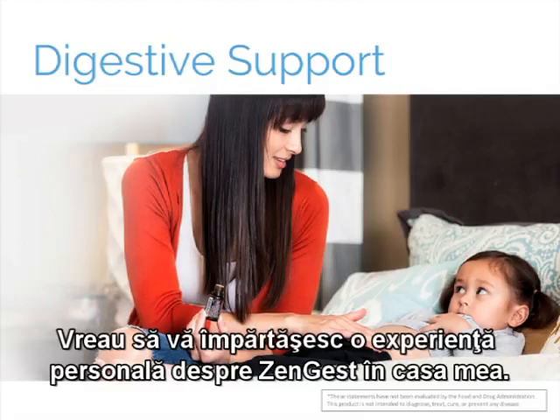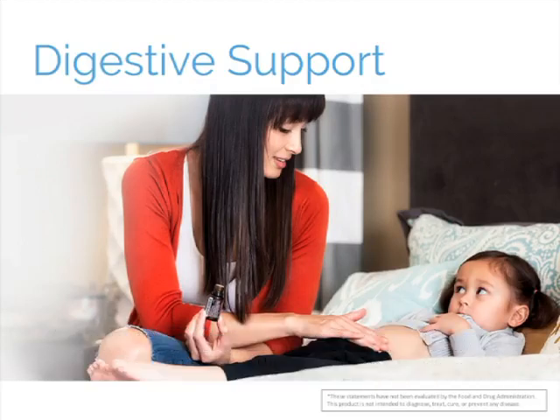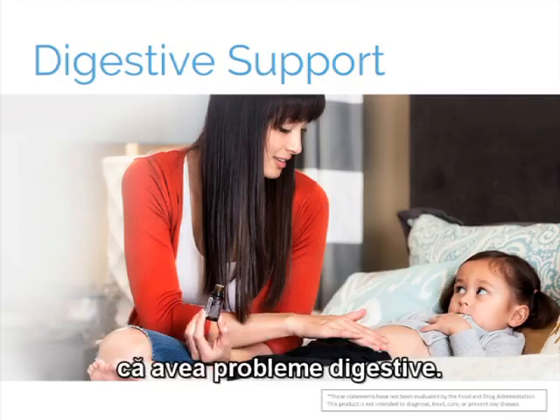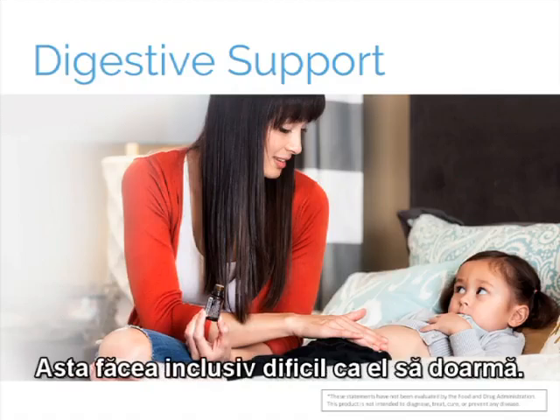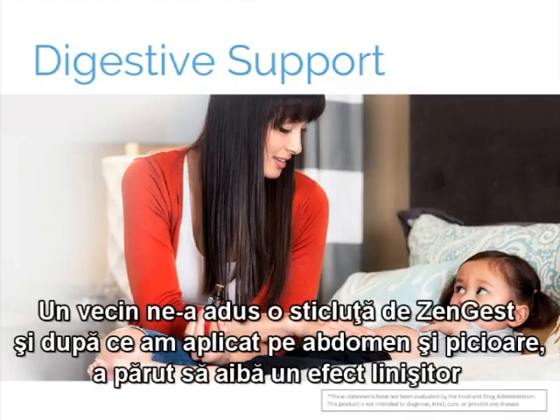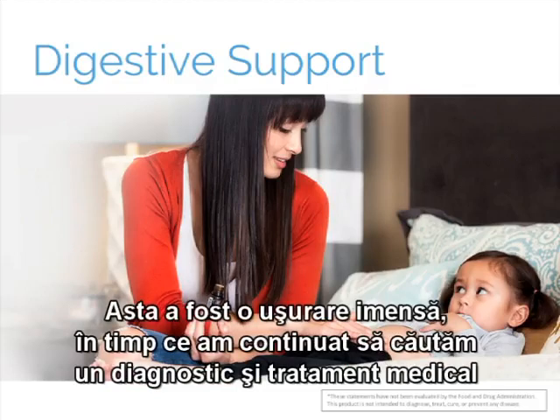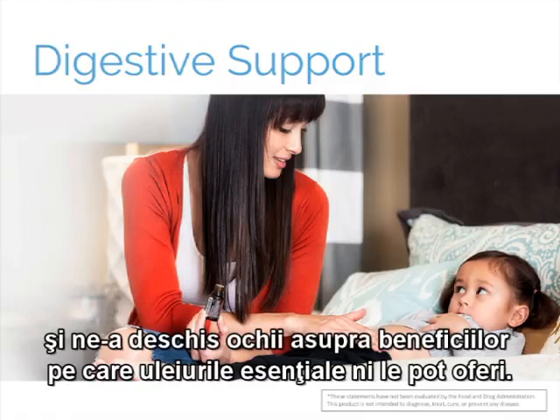Let me share a personal experience about DigestZen in my home. When our son Canyon was born, it became obvious fairly quickly from his behaviors after eating that he had digestive health troubles, which even made it difficult for him to sleep. A neighbor brought over a bottle of DigestZen, and as we began to apply it to his abdomen and feet, it appeared to have a soothing effect and he became more calm. This was a huge relief and really opened our eyes to the powerful benefits essential oils can offer.